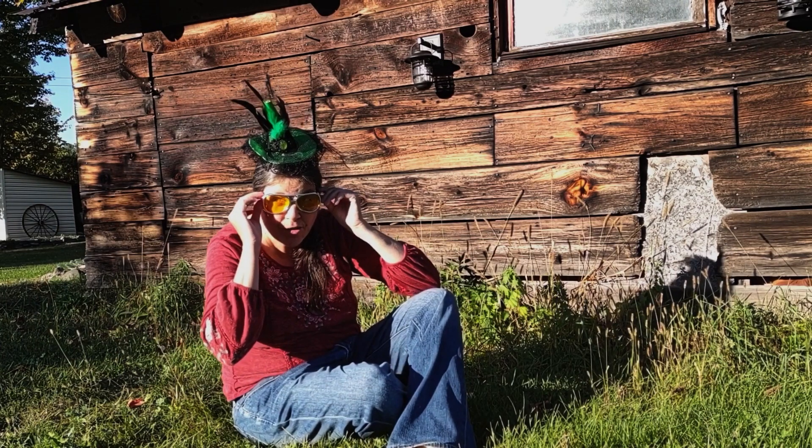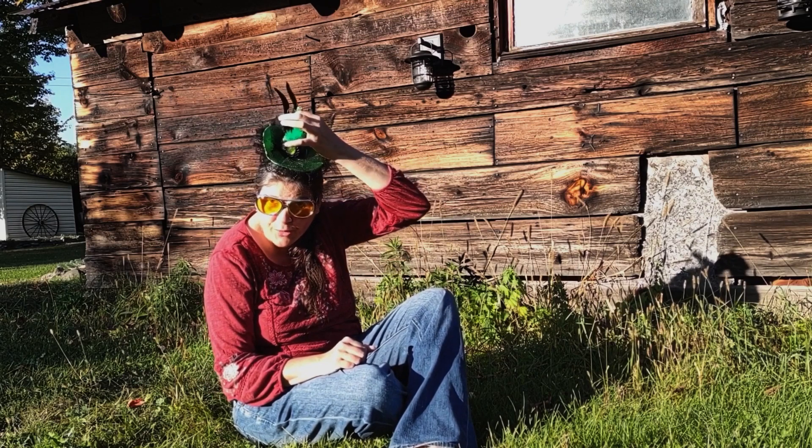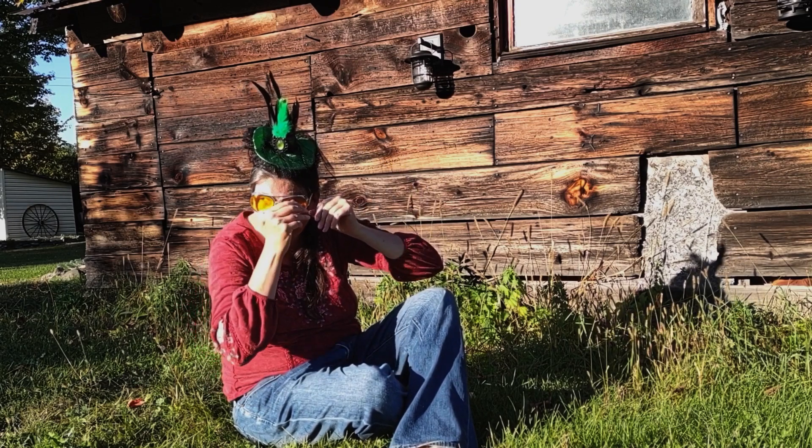These glasses fit quite comfortably. I don't often wear sunglasses because I find it too dark, but I wanted to grab them for $2.